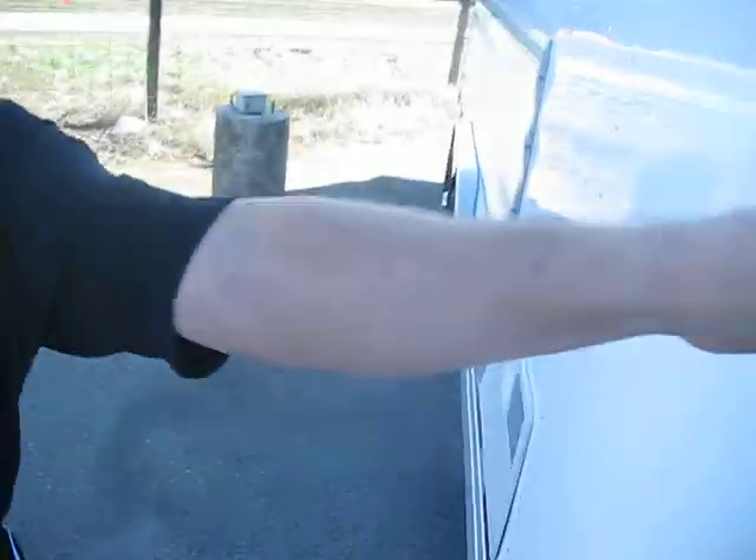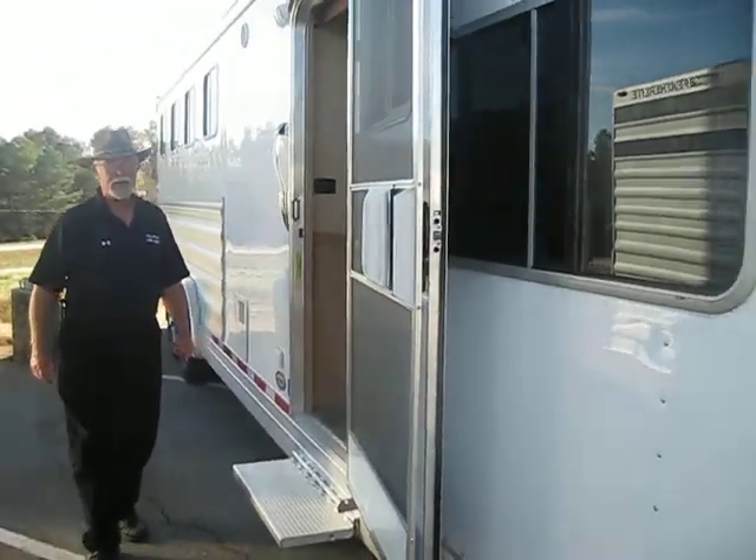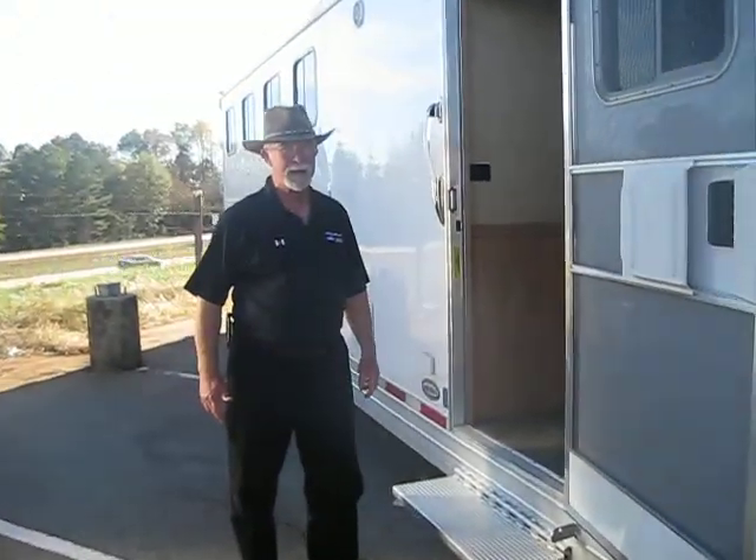Brand new, all covered up nice. This is a brand new 2009 trailer. Retail on this trailer is $64,500. I want to sell it so I can replace it with a 2010. I'll sell this trailer for $49,950.